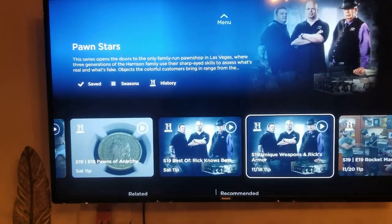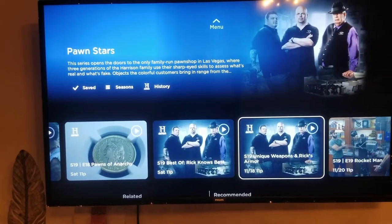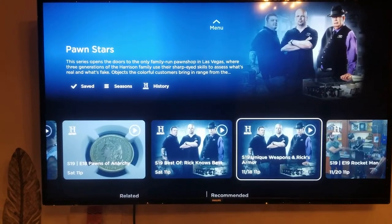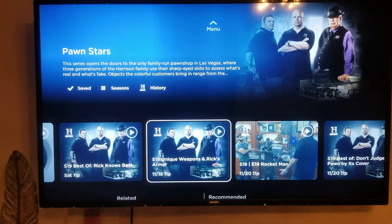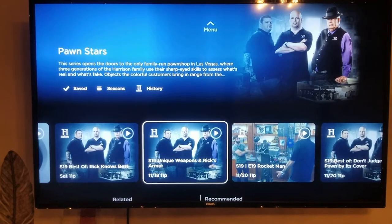Anything that newly airs on my saved shows gets automatically DVR'd, and when I watch it I can fast forward through the commercials. There's no record button — you can't force it to record — but it is automatically recording every one of your saved shows. That's how you can tell the difference: when you click on it, it says DVR rather than VOD for video on demand.